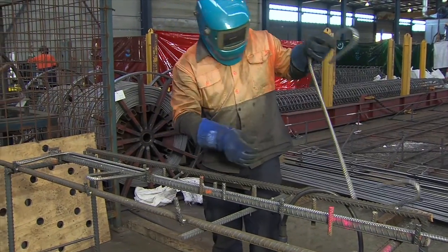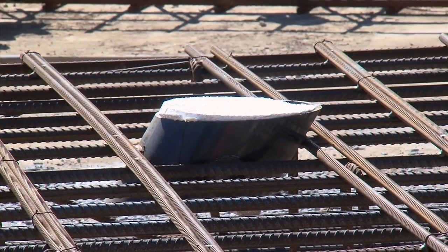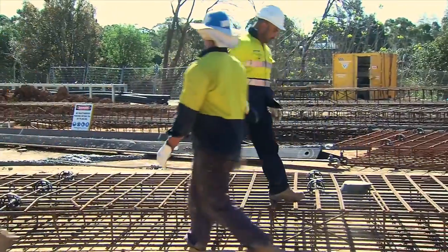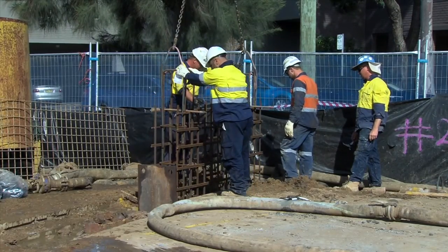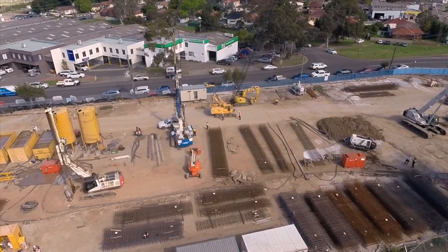AusRio provided a full solution to Wagstaff by supplying and installing the anchor ducts and voidformers, so that the cages needed no additional work after delivery to the site. Having the cages fully prefabricated also improved safety by placing them in a controlled fabrication environment, with less on-site construction activity needed.